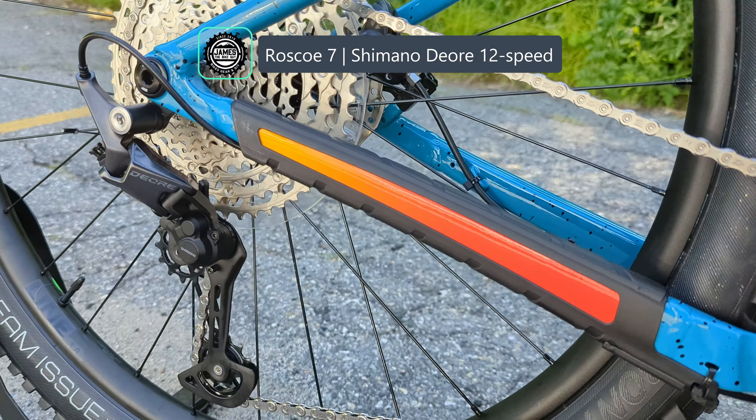Getting that power down to the ground are the Giant AM29 rims — aluminum and tubeless-ready — wrapped up with a Maxxis Aggressor 29x2.5 in the wide-trail format in the rear. Very cool: this bike comes tubeless-ready out of the box. Up front, to keep more traction, it's the Maxxis Minion DHF, also in ExoProtection tubeless-ready format. That's a pretty solid hit of parts on this bike.